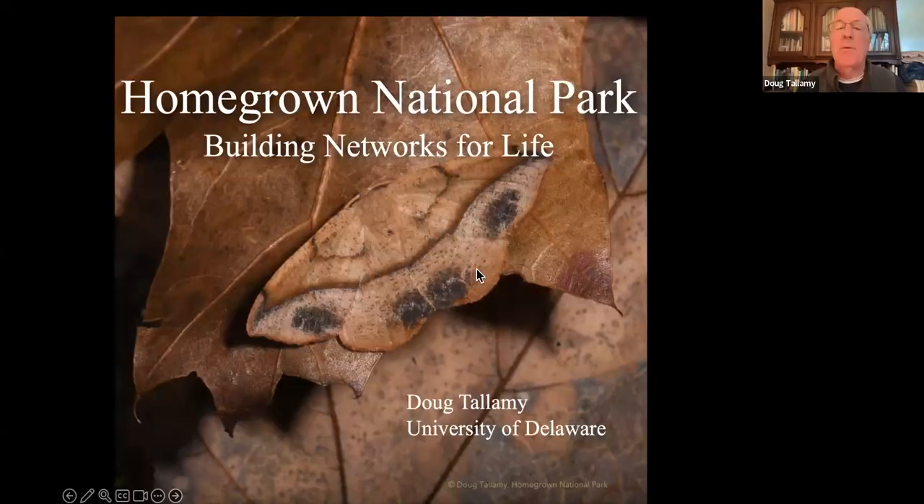Thank you very much, Bart. Good afternoon, everybody. I want to talk about what my idea of a Homegrown National Park is. What we're really talking about is building the networks, the connectivity between preserves — such as what the Conservancy owns — so that we can support life everywhere.